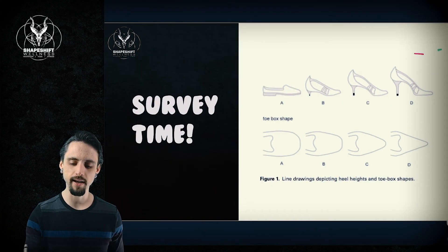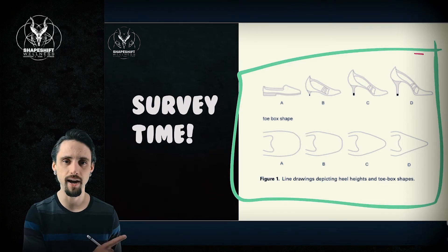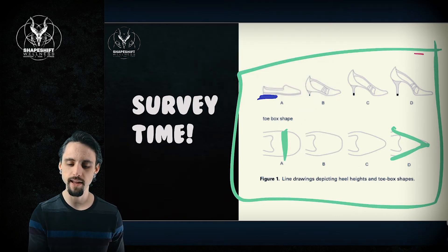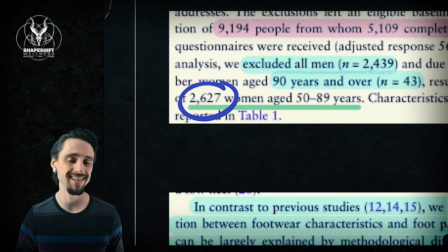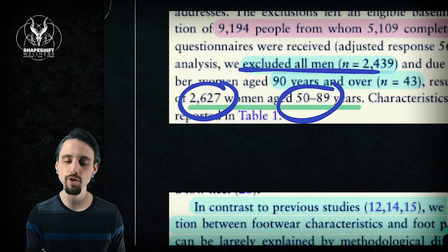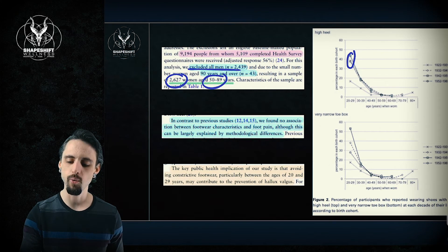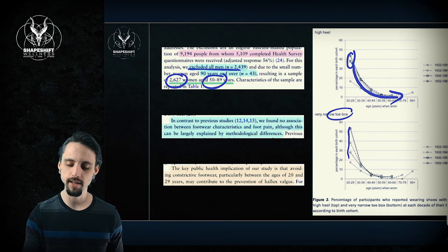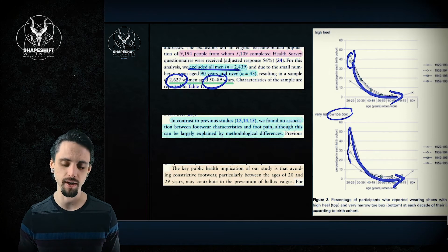We asked women — women exclusively — throughout their life in their twenties, thirties, forties, fifties, et cetera, what kinds of shoes they were wearing predominantly. Were they wearing a wide-toed shoe or a pointy-toed shoe? Were they wearing a flat heel or a high heel? The study looked at 2,627 women between the ages of 50 and 89. What we found was that in the early stages of their lives, women tended to wear high heels, and then as they aged, they did not wear high heels nearly as often. Same with the toe box — they wore more narrow, pointy-toed shoes in their younger years, and then as they aged, they stopped, valuing practicality and comfort over fashion.